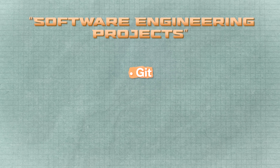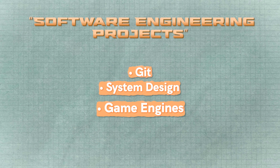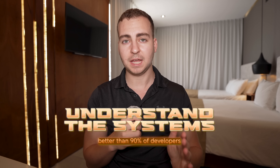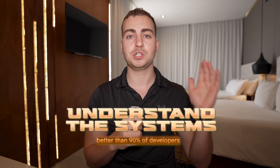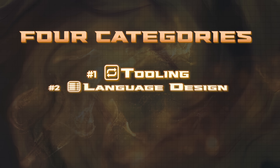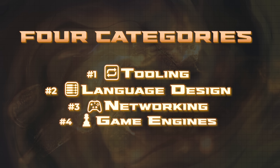These projects aren't just cool demos. They're real software engineering projects that will teach you how things like Git work, system design, game engines, and much more — complex things that will really help you become a real software developer. If you build even one of the projects on this list, you're going to understand systems better than 90% of developers, and these are the type of projects that companies are looking for so you can actually land a job. The four categories are: tooling, language design, networking, and game engines.